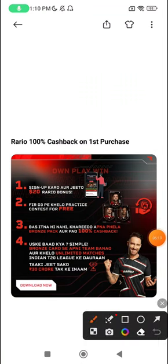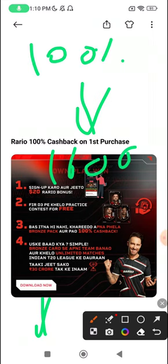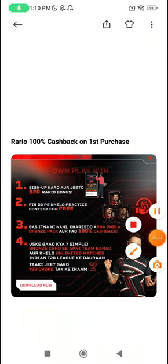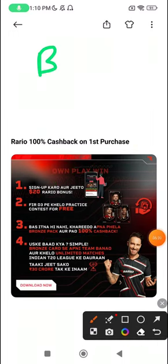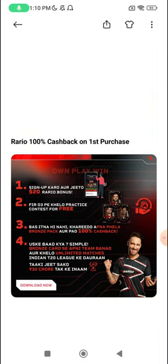Before I get to the GL captaincy options, ensure you sign up on Rario right away. App link is in the description. You'll get 1,600 signup bonus and 100% cashback on your first matchcard purchase. Keep in mind, you buy the cards only once and then keep using them throughout the season and in international matches ahead. Don't miss out on this chance.